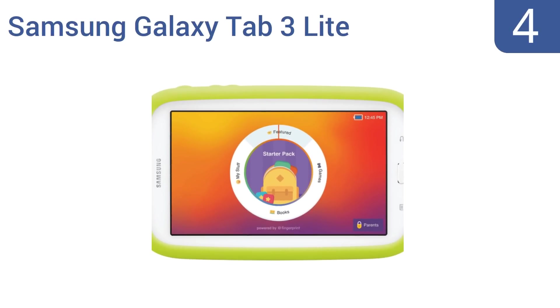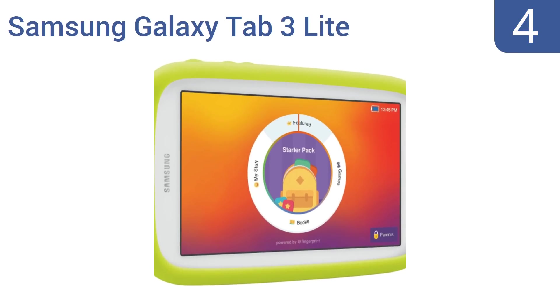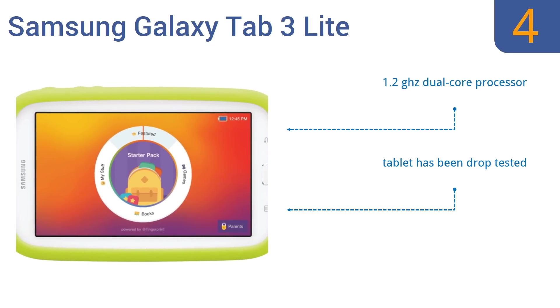Coming in at number 4 on our list, the Samsung Galaxy Tab 3 Lite is an Android-powered tablet specifically designed to engage your child with a user-friendly interface full of bright colors and animated characters. Its memory is also expandable up to 32GB. It comes with a 1.2GHz dual-core processor, has been drop-tested, and is compatible with microSD cards.